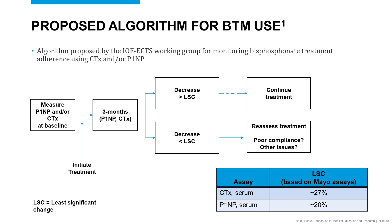For the assays used here at Mayo Clinic laboratories, the least significant change for serum CTX will be approximately 27 percent, whereas for P1NP in serum it will be a decrease of approximately 20 percent.